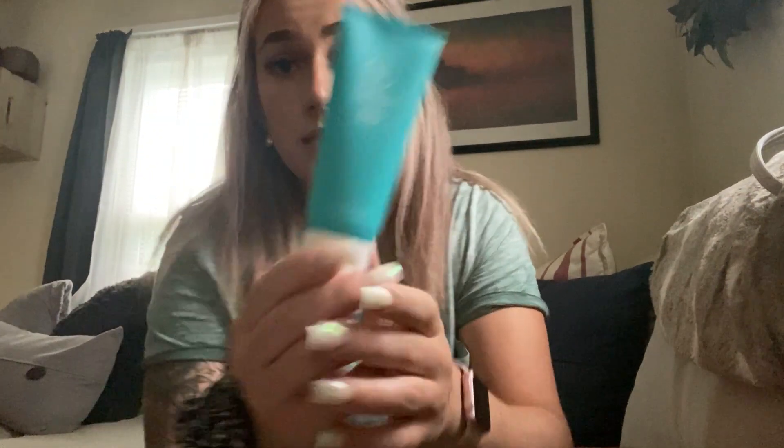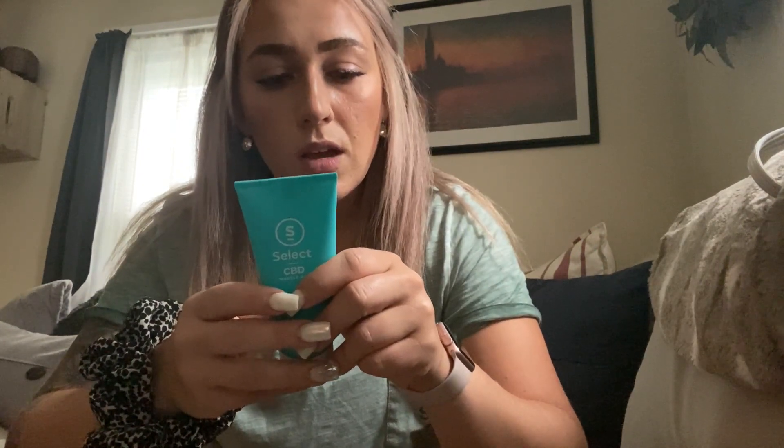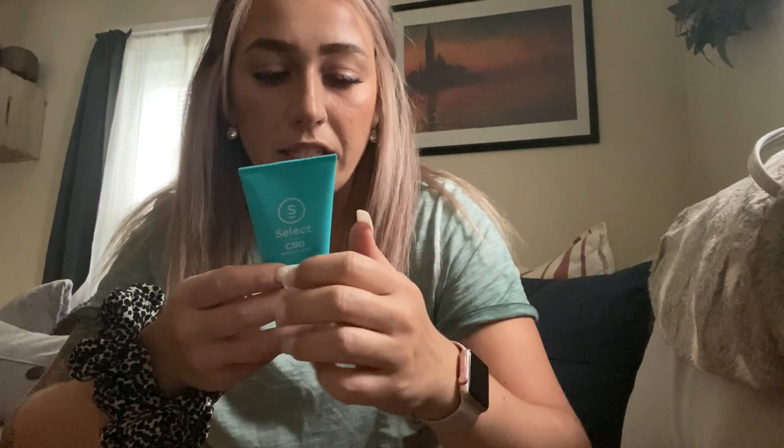This is the CBD rub that I use. This is three ounces and it's about $40. This is 250 milligrams of CBD per use. When you look at the ingredients, it's really nice to read through and see that they're all natural ingredients that you understand and know what they are — that's definitely a benefit. It has sort of a eucalyptus smell.